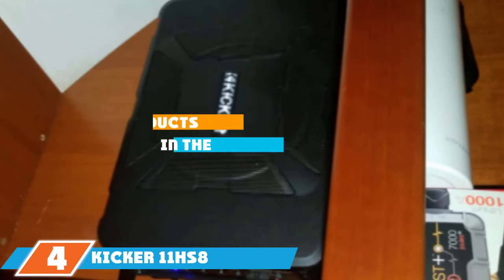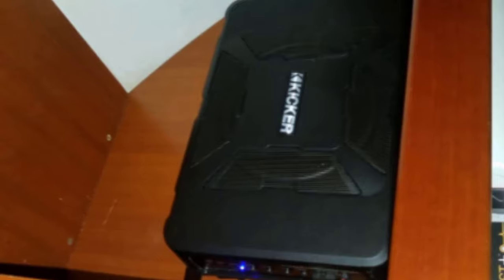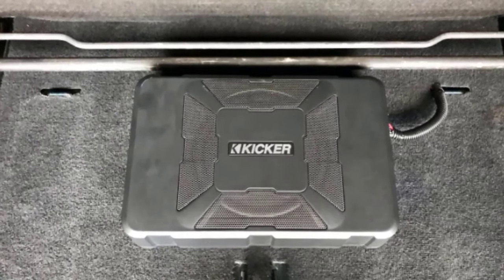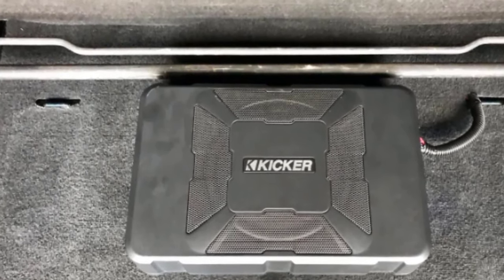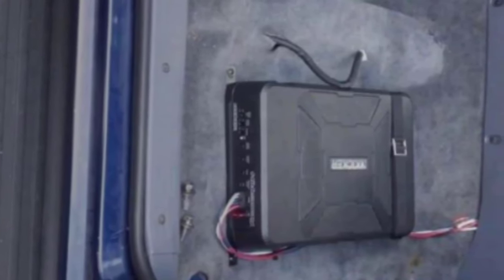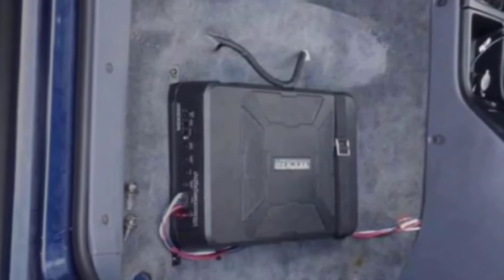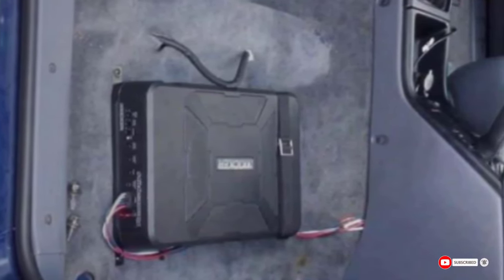Next at number 4, we have the KICKR 11HS8 Hideaway Car Audio Powered Subwoofer — one of the most popular and successful subwoofers. Its 8-inch under-seat design comes with a 150W RMS 14.4V power amplifier for a unique listening experience. It is easy and secure to install with a quick-connect power plug and Velcro-fastened nylon straps, yet can also be removed quickly. It provides remote control, variable phase control, and two automatic turn-on options. Though small in size, it doesn't compromise on sound quality, delivering all the low-frequency bass you love.